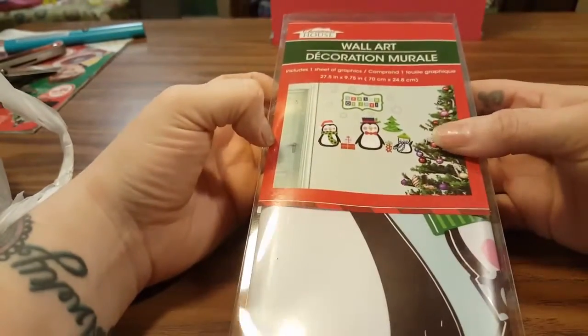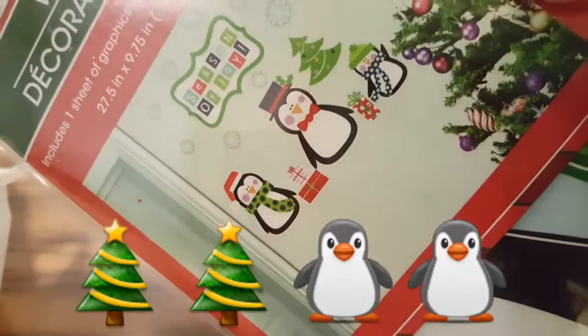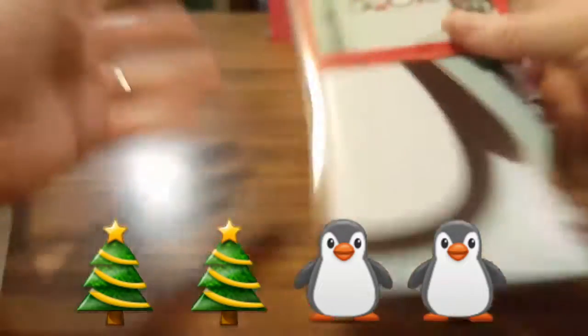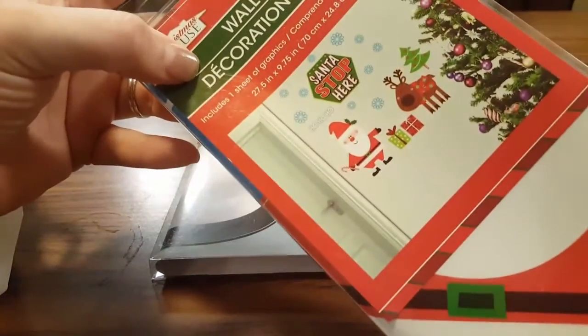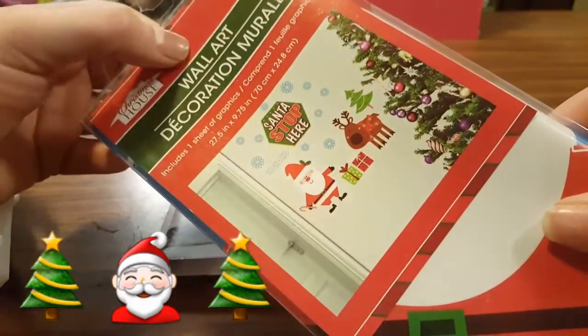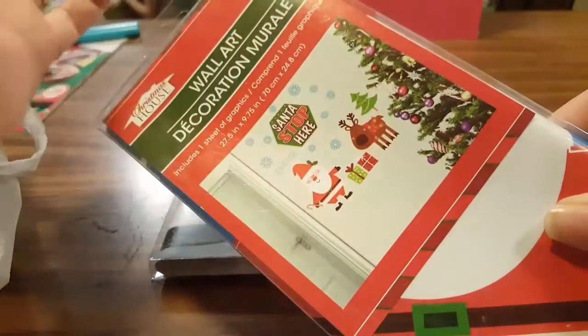First I found these wall art decorations — you peel them off and stick them right up on your wall and they don't hurt or peel anything off. You can put them up and move them if you want. They just put out all the Christmas stuff, so the other one they had was 'Santa Stop Here' with this little setup. It's just a wall art decal you can put up wherever you want. I like putting them in my entryway and by my back door.